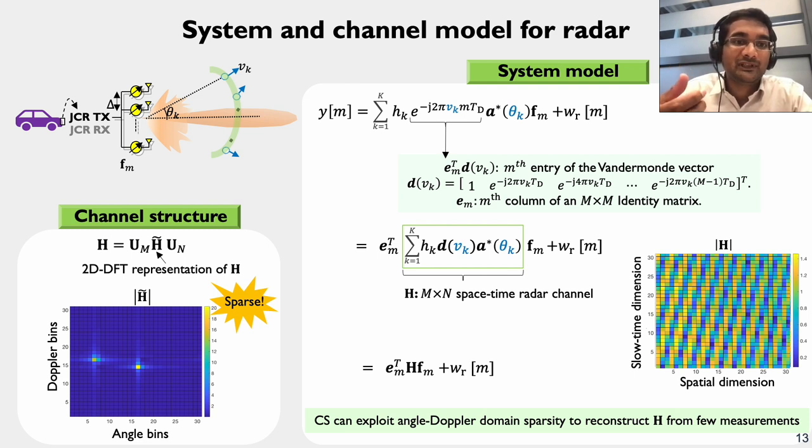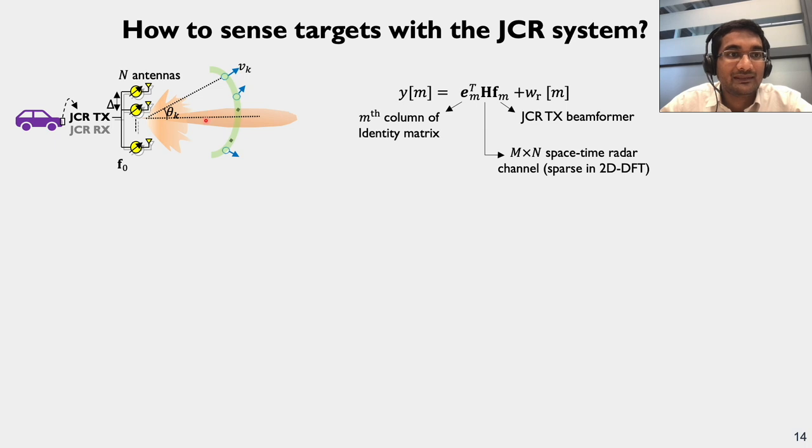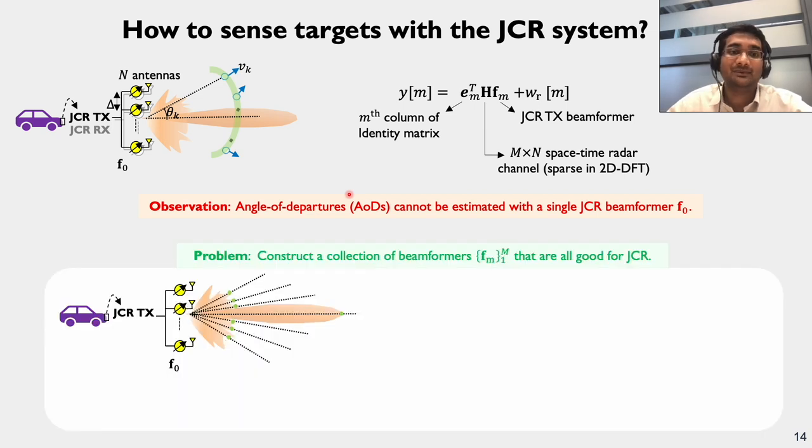With a compressed sensing approach, we can reconstruct H from fewer measurements, meaning the JCR radar receiver spends less time estimating the channel — saving time for other useful things such as communication. In our case, the compressed sensing measurement Y_M is determined by the beamformer F_M applied at the JCR transmitter. A good JCR beamformer has good gain along the communication direction and close to uniform gain along remaining directions. However, to estimate the AOD together with Doppler, the JCR system must apply several transmit beamformers and acquire enough spatial measurements to distinguish targets at different AODs.